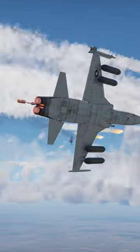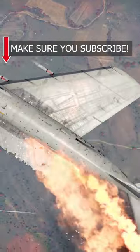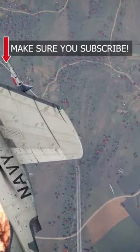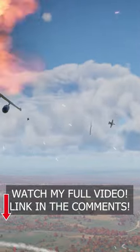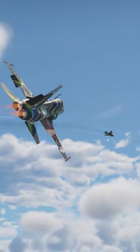If you enjoy videos just like this one, make sure you subscribe. And check out my full video where I dive in-depth about military weapons in video games just like this one.